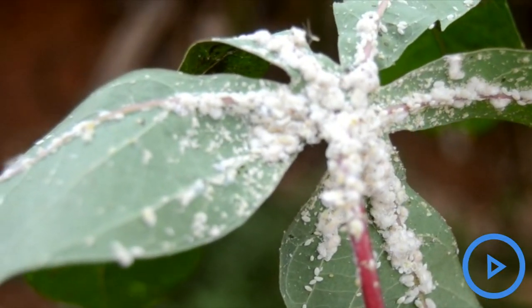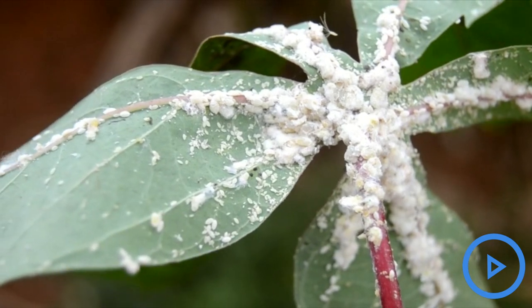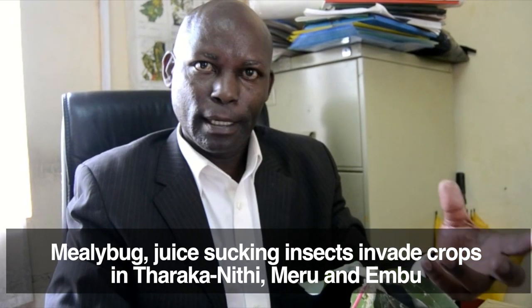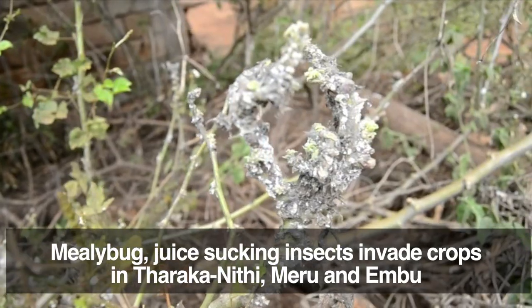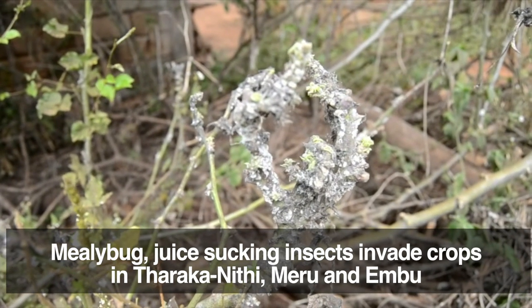The problem we found is called mealy bugs. It's an insect, and its outbreak is due to the changing climatic weather conditions. That's why we are encouraging our farmers to do a lot of monitoring on this pest — a mealy bug.